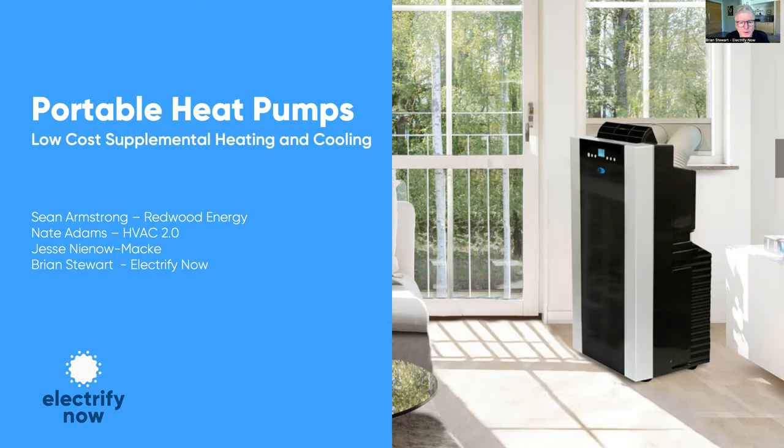Hello everybody and thanks for tuning in today to our webinar on portable heat pumps. My name is Brian Stewart from Electrify Now. I was really helped out building this presentation with Sean Armstrong from Redwood Energy, Nate Adams from HVAC 2.0, and Jesse Nino Mackey, who is a business school graduate who was helping out as a guinea pig as a renter and testing some of these devices.